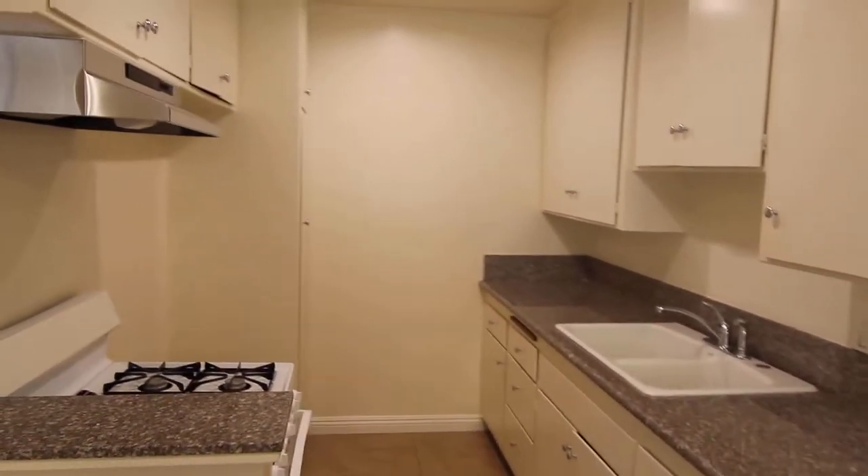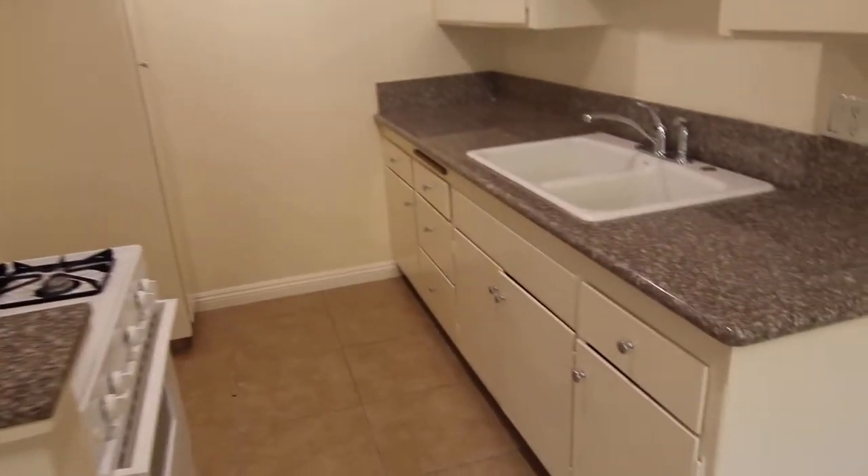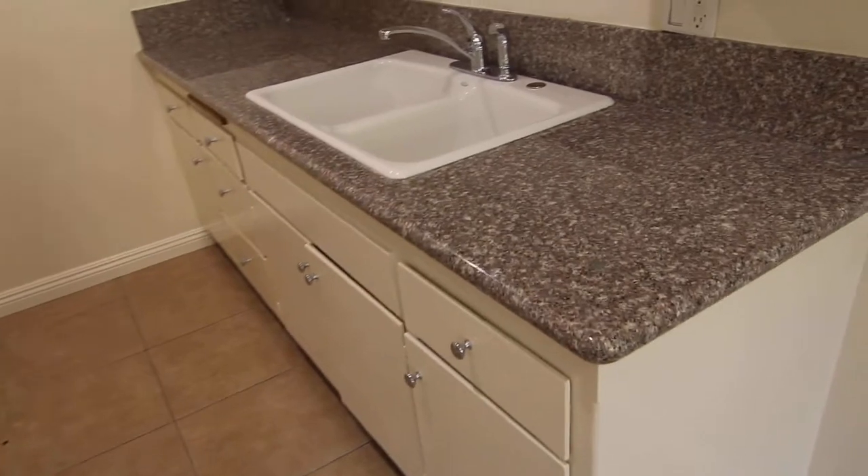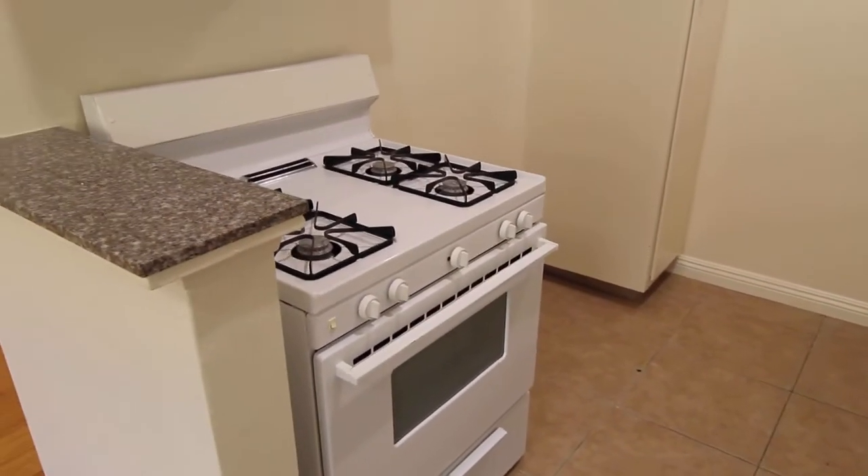Kitchen with lots of storage, all new granite countertops, and there's also a stove and oven.